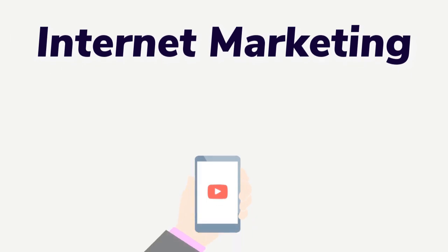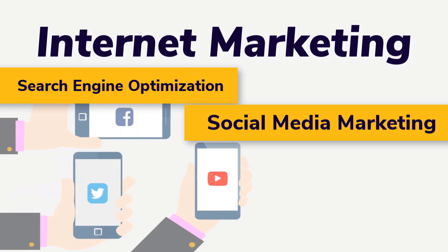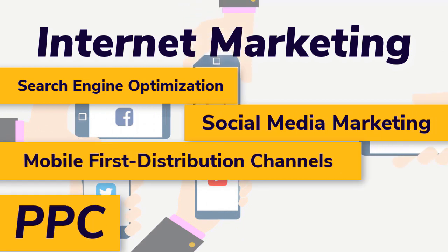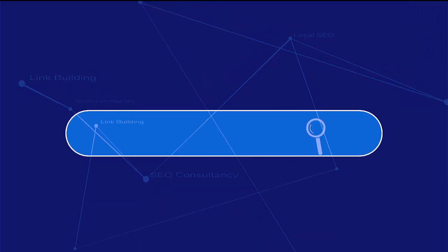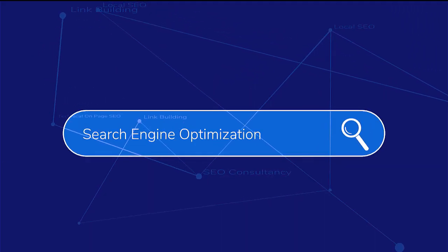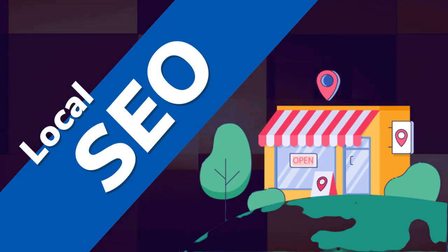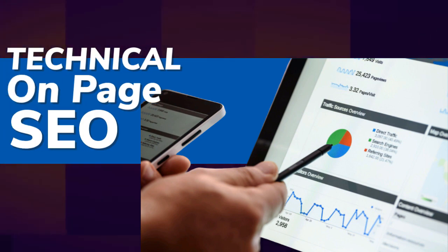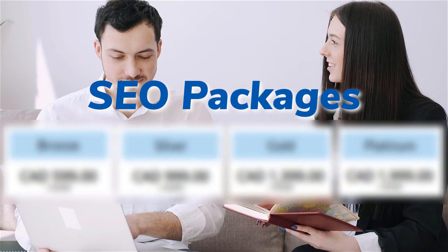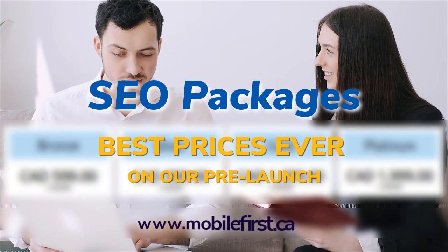Internet marketing and search engine optimization. Services include social media marketing, mobile-first distribution channels, PPC, and do-it-yourself SEO. We also offer link building, local SEO, SEO consultancy, technical on-page SEO, and SEO packages. Best prices ever on our prelaunch — check it out at mobilefirst.ca.